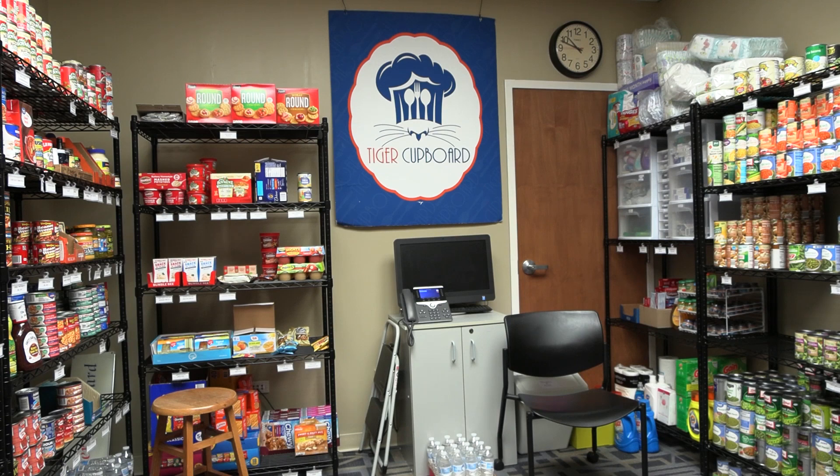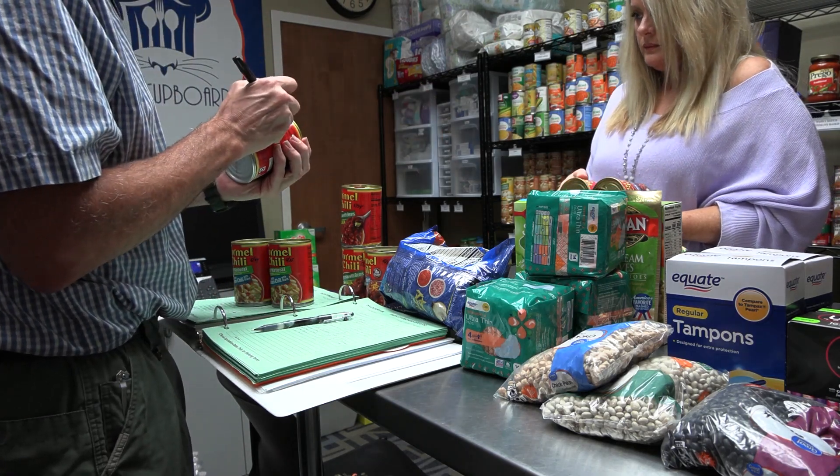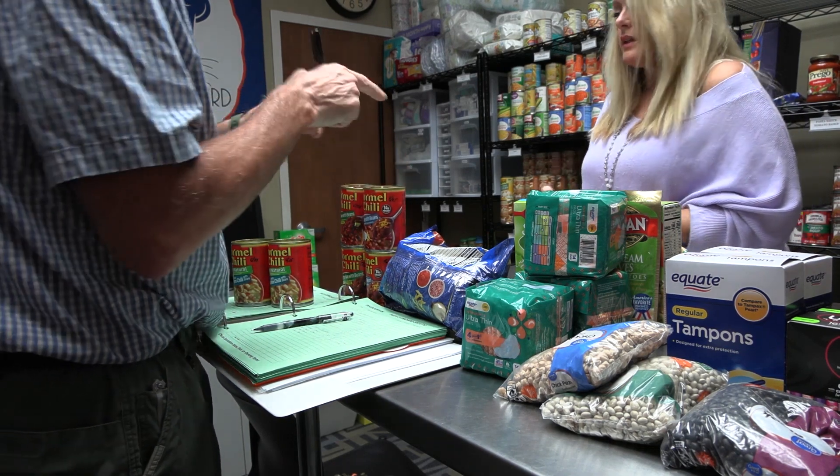Chattanooga State offers many resources including the Tiger Cupboard, an on-campus pantry offering food and other necessities to students and others in need.